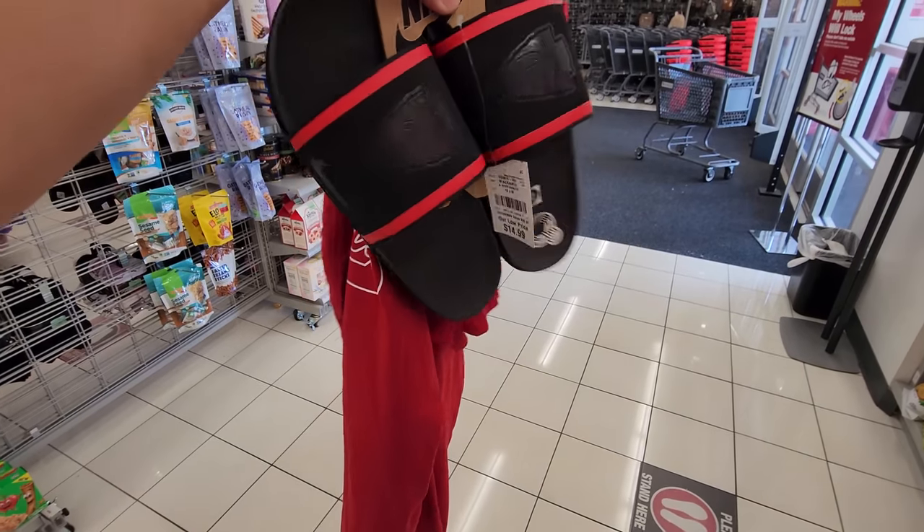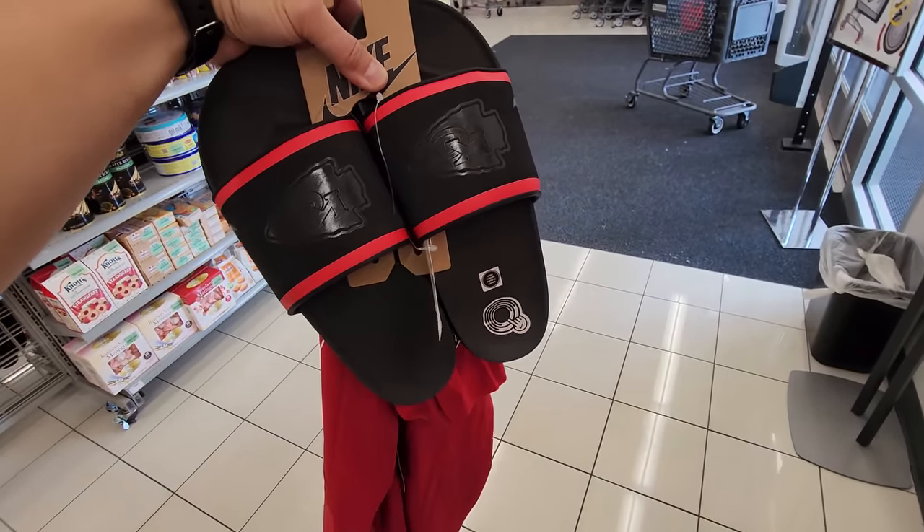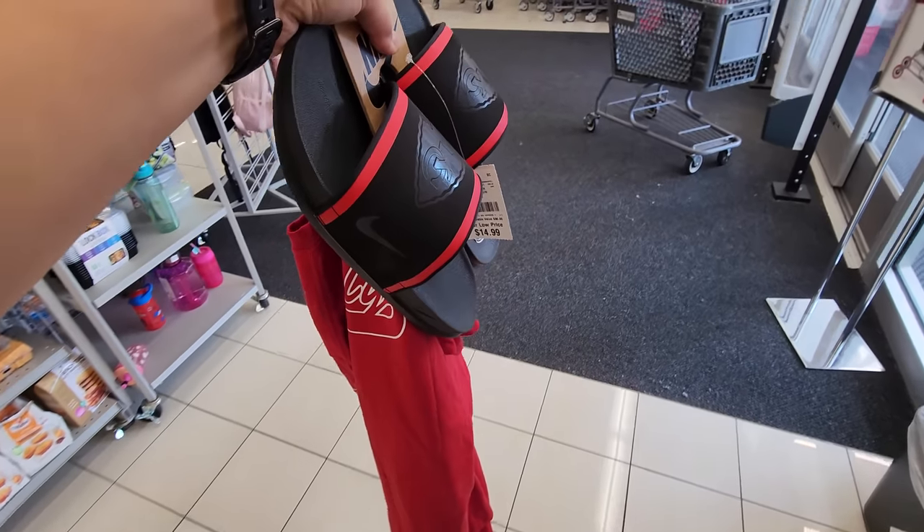Paid $27 for both of these. Shirts normally $55, the slides are normally $35 — that's what's up.